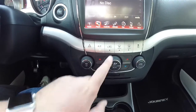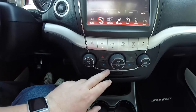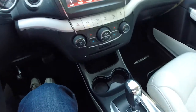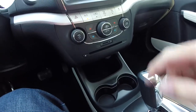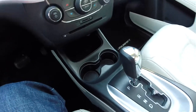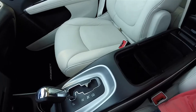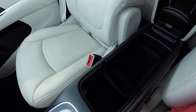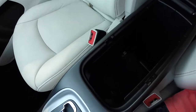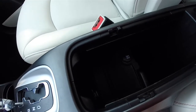Moving down, you have redundant controls for audio and climate — volume and tune, fan speed, and driver and passenger temperature controls. Below that, an SD card slot and a single CD slot. Illuminated front cup holders, and a nice amount of storage in the center armrest with a removable liner. There is also a 12-volt power point and Uconnect USB and auxiliary input jack.